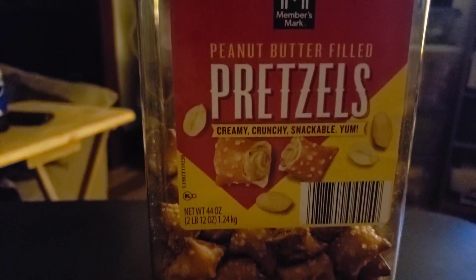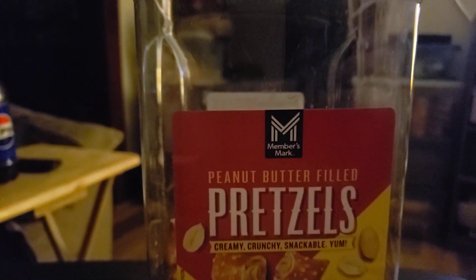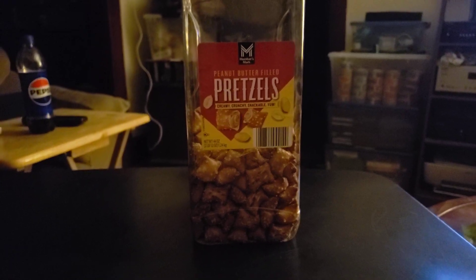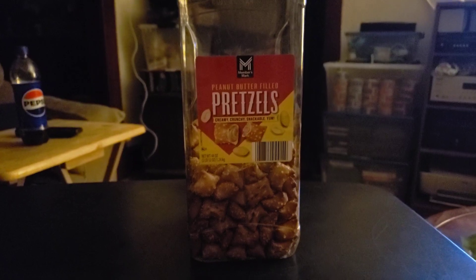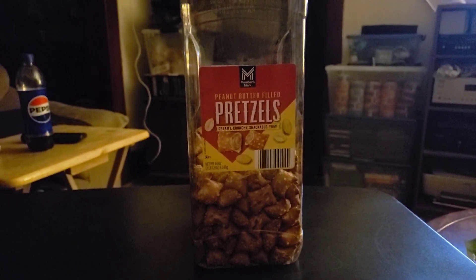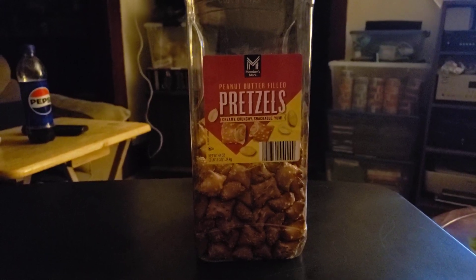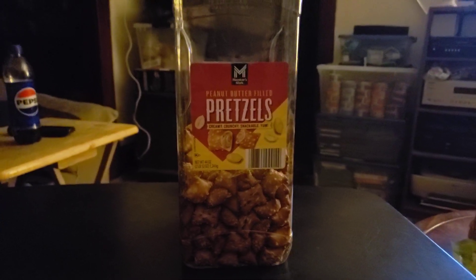One of the things I like to take is these peanut butter pretzels. We get these ones from Sam's Club — they're Member's Mark — but I've also gotten these from Costco as well. Back when we lived out in the western part of PA, back towards Pittsburgh, Costco had these. When we moved out here there was no Costco, so we just ended up going to Sam's Club.